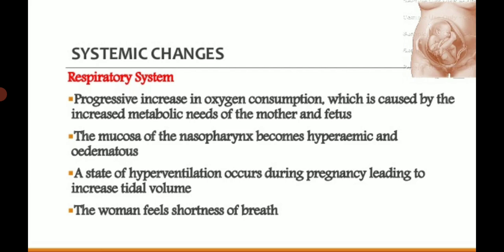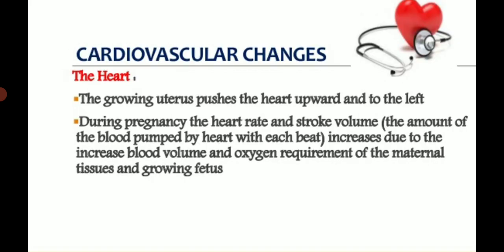The mucosa becomes hyperemic — pregnant women may frequently feel colds if exposed to water for one to two hours; they get cold very easily. Due to increased oxygen demand, a state of hyperventilation occurs during pregnancy, leading to increased tidal volume, and the woman feels shortness of breath.